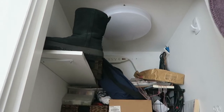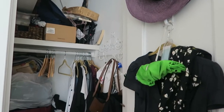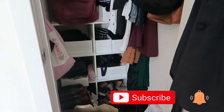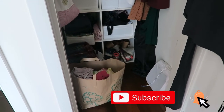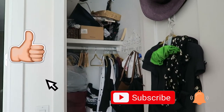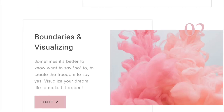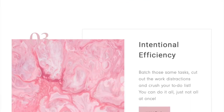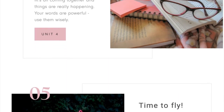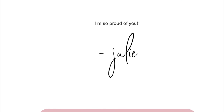Hi guys, welcome back to my channel. Today we are doing a small closet makeover. As you can see, this is my closet before — there are bags to donate, all sorts of things everywhere, things on the floor. Come along with me for this journey. Don't forget to subscribe, click the notification bell, give this video a thumbs up if you like organization. I have a free five-day mini course down below to help you get started, so go ahead and sign up and let's start organizing.